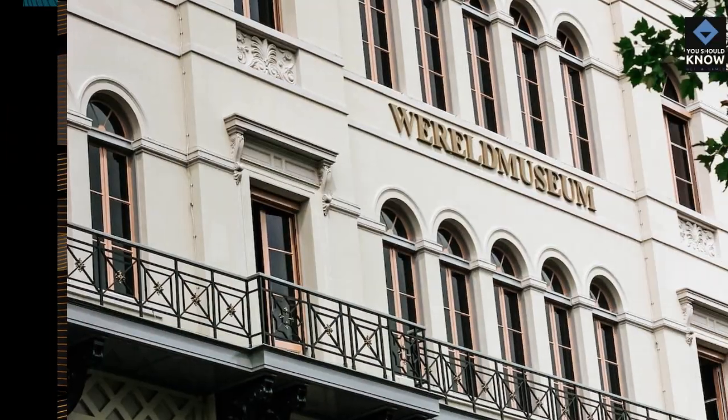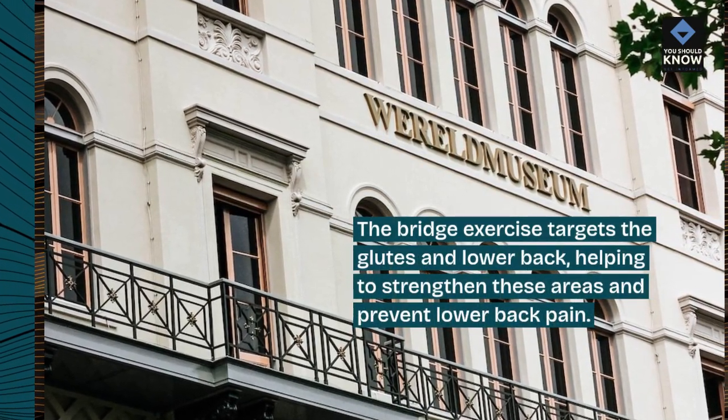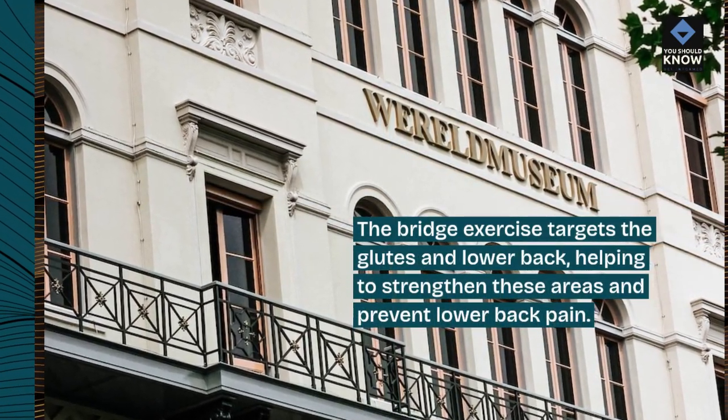2. Bridge. The bridge exercise targets the glutes and lower back, helping to strengthen these areas and prevent lower back pain.